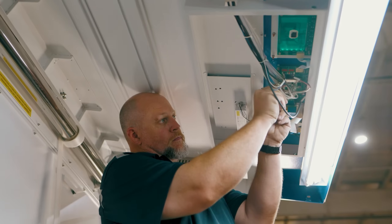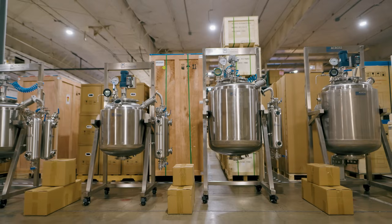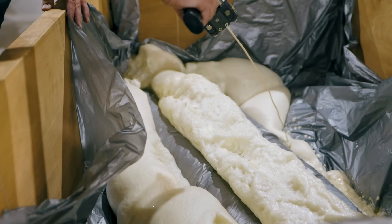We are committed to research and development as well as quality control. All of our equipment is tested and inspected before shipping.